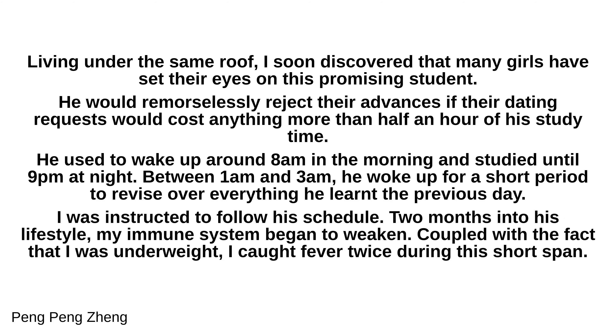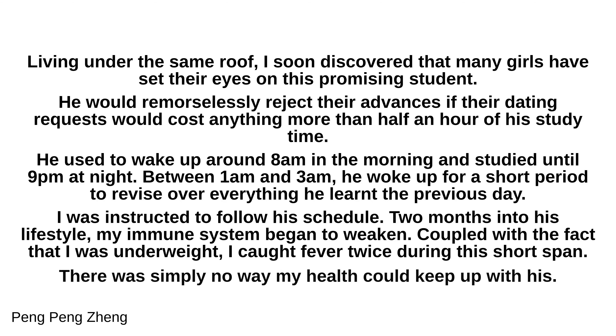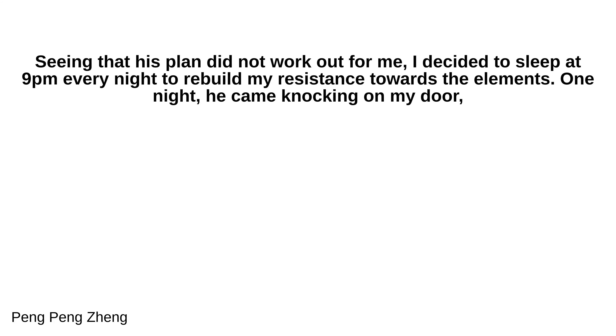I was instructed to follow his schedule. Two months into his lifestyle, my immune system began to weaken. Coupled with the fact that I was underweight, I caught fever twice during this short span. There was simply no way my health could keep up with his. Seeing that his plan did not work out for me, I decided to sleep at 9pm every night to rebuild my resistance. One night, he came knocking on my door.